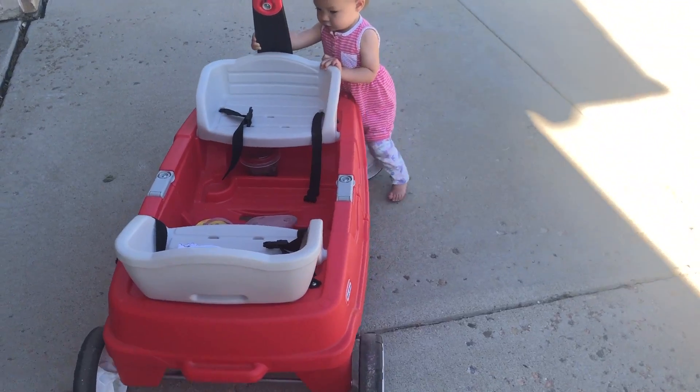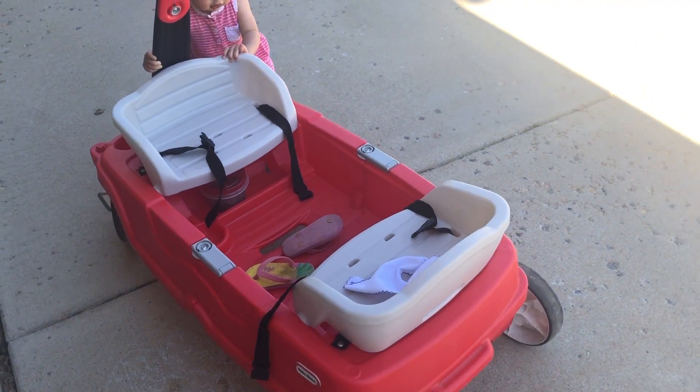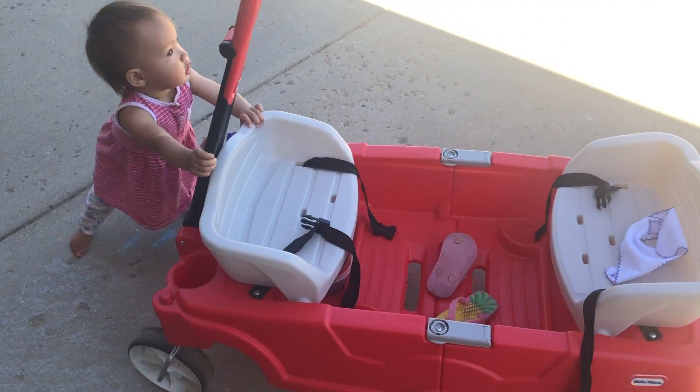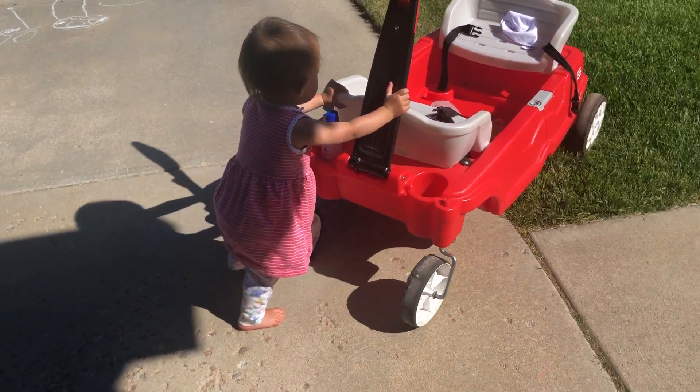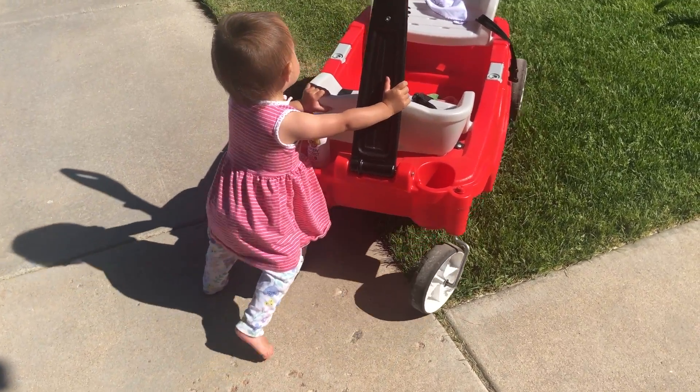Young children also love to push and pull wagons, especially the really big ones that they themselves would normally ride in — they love to just pull and push those things around all over the place. So if you have a wagon available, consider letting your child push or pull it in a safe space. It's also really easy to incorporate maximum effort into a lot of the practical life activities that your child is already interested in anyway.